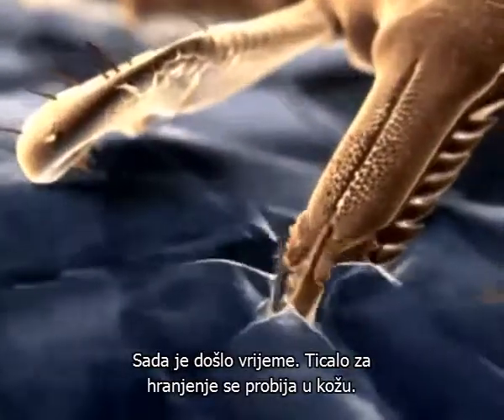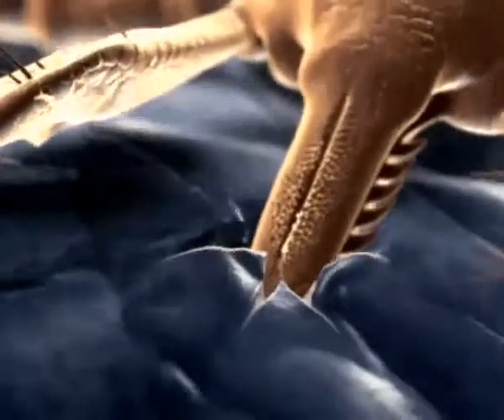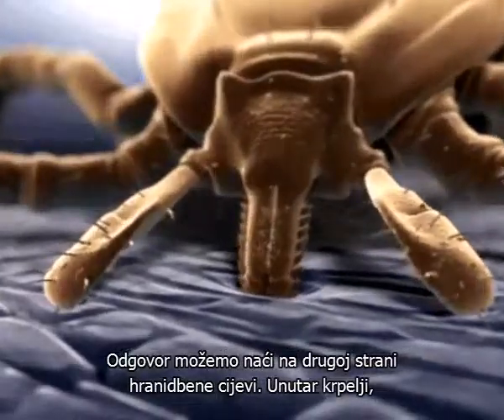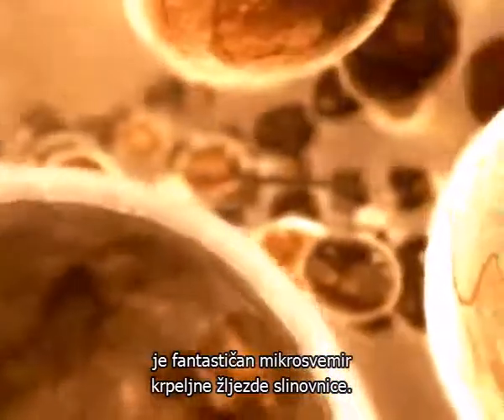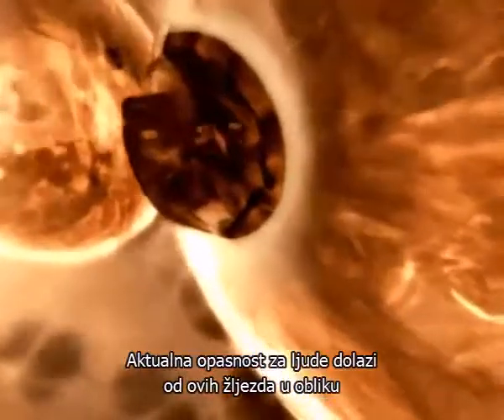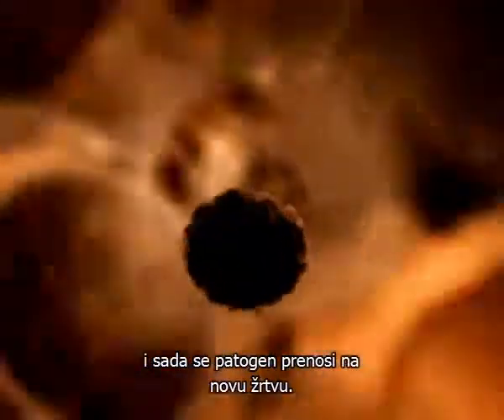Now the time has come. The barbed proboscis cuts further and further through the person's skin. But why doesn't the host feel this happening? The answer can be found at the other end of the proboscis, inside the tick — the fantastic microcosm of the tick's salivary gland. Minute glands add a whole range of substances to the saliva, which is injected directly into the wound. These include a toxin that completely anaesthetizes the wound. The actual threat to human beings also comes from these glands, in the form of dangerous TBE viruses. The tick became infected during its first blood meal as a larva on the mouse, and now the pathogens are passed on to the new victim.